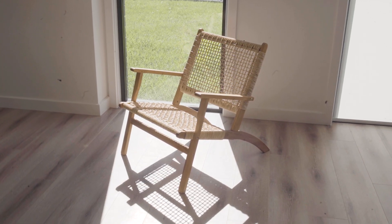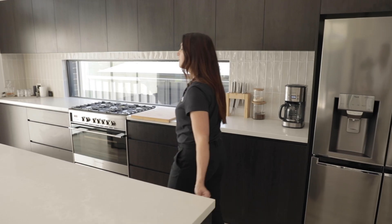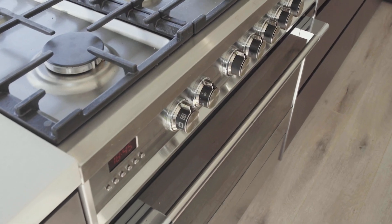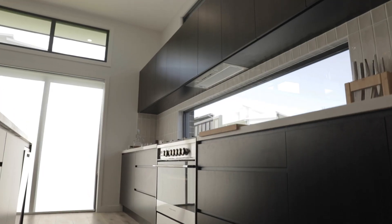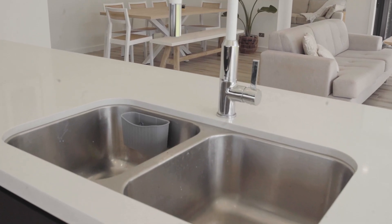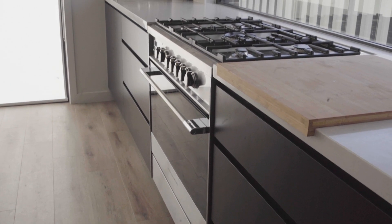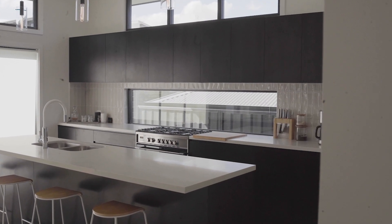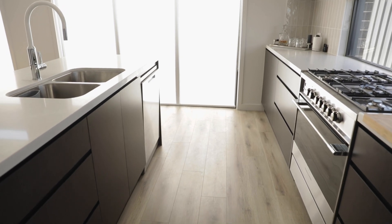By choosing the Thrive upgrade package, the owners have Fisher & Paykel appliances throughout, including freestanding oven and cooktop, undermount range hood, and double bowl undermount sink. The combination of the black wenge matte cabinetry and 40mm Caesarstone benchtops creates a stunning contrast that complements the stainless steel appliances.